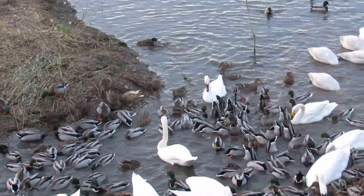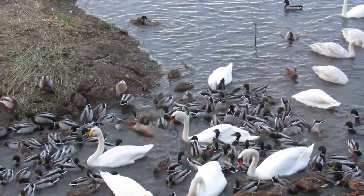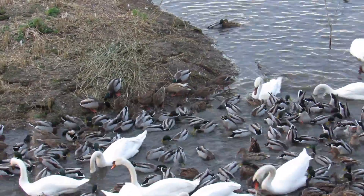So they fly down here all that distance — the cygnets are only three or four months old. I really think it's quite a feat of endurance to make it that distance, but they're flying here and they'll spend the winter here on the Ouse Washes.